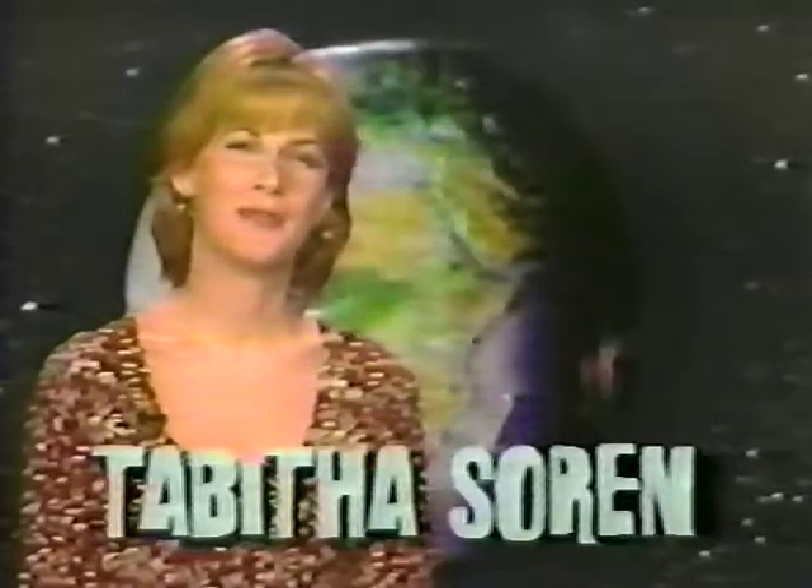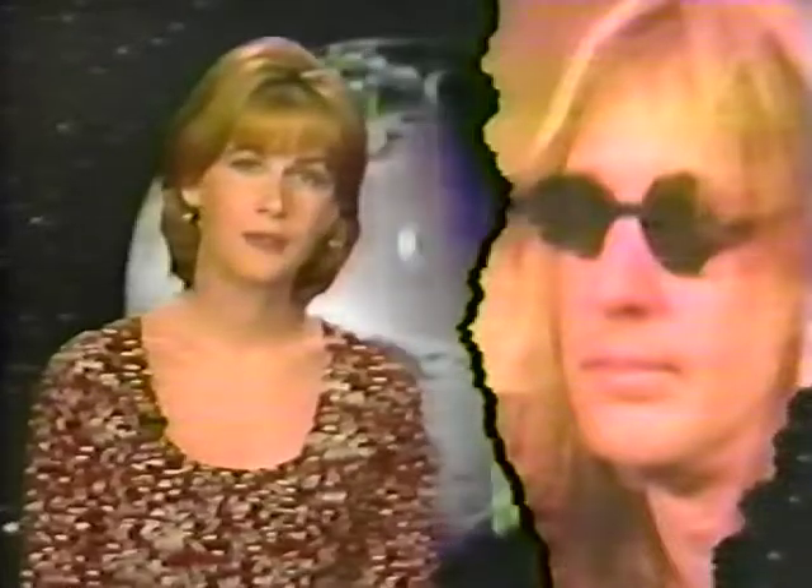Hi, I'm Kavitha Soren with MTV News. Todd Rundgren, who launched his recording career in the late 60s, was one of the first artists to dive into music video in the early 1980s, building his own high-tech studio complex in upstate New York. Now he's embraced another new technology, the Philips CDI Interactive Disc.